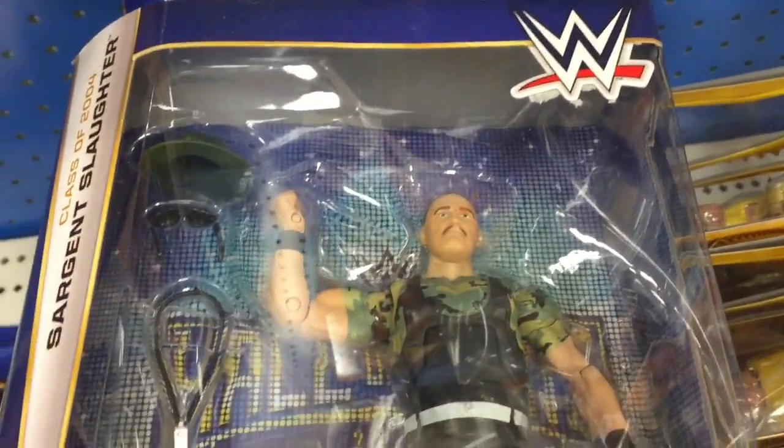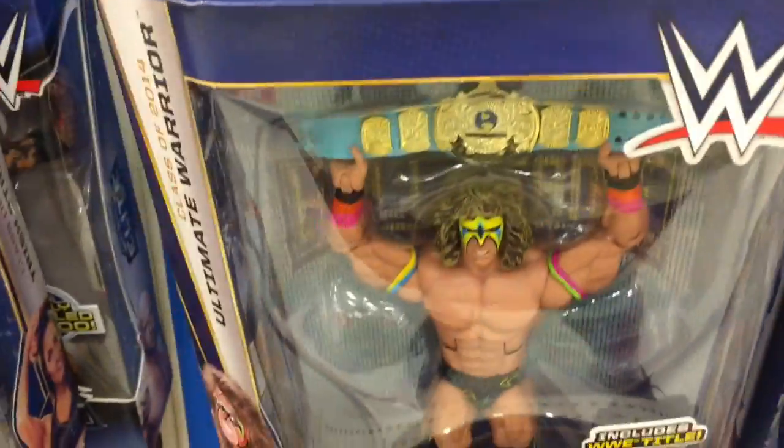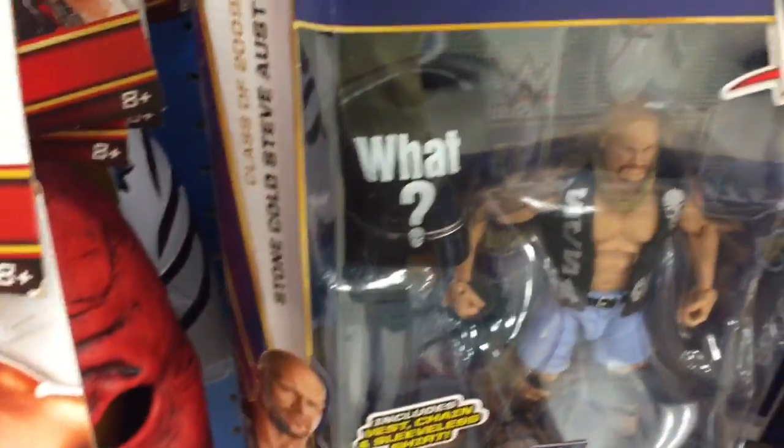Looking at the Ultimate Warrior one there for you. There's a normal Ryback one over here. Sergeant Slaughter, Hall of Fame edition. Daniel Bryan in the clearance bin. Trish Stratus. Stone Cold Steve Austin looking really, really nice.